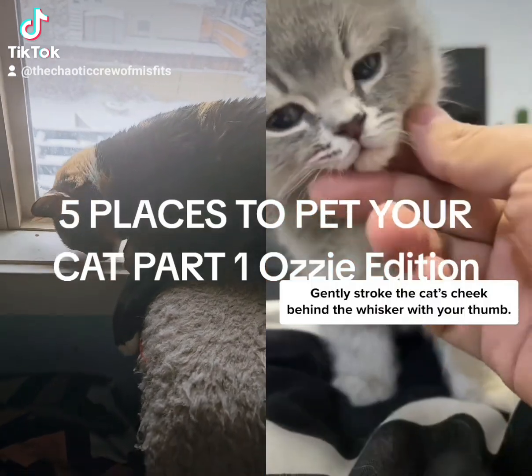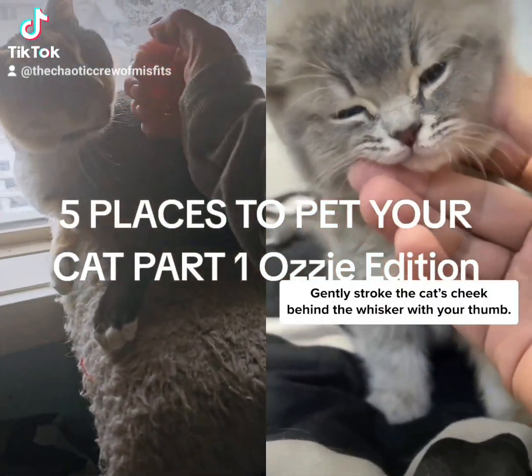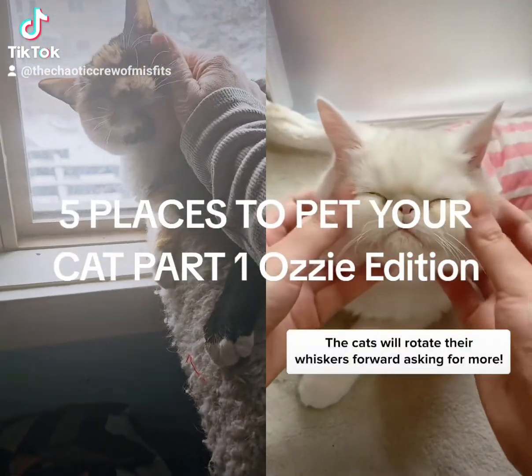Number 2: the cheeks. Gently stroke the cat's cheek behind the whisker with your thumb. The cats will rotate their whiskers forward, asking for more.